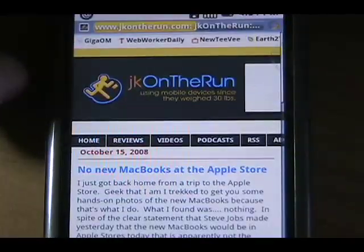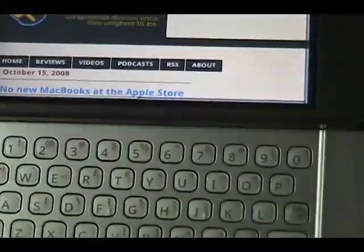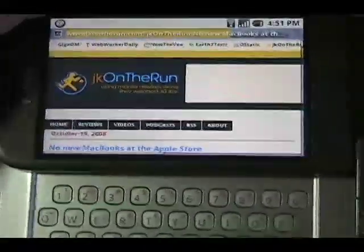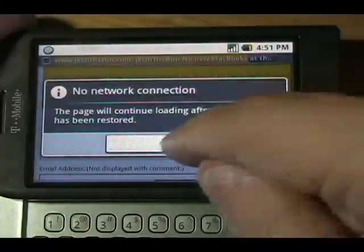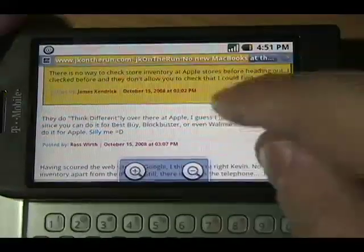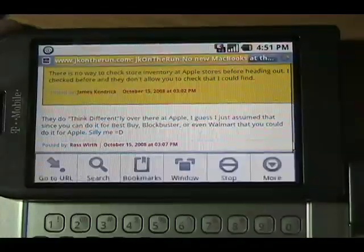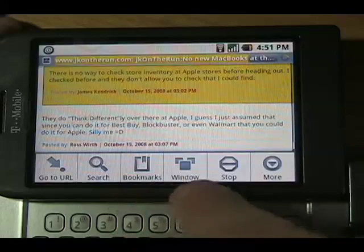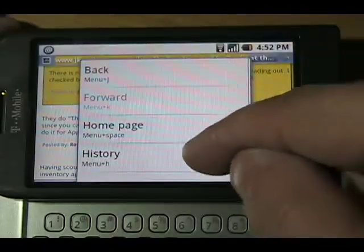If you want to type URLs you have to use the hardware keyboard since there is no on-screen keyboard. We've lost Wi-Fi again — I don't understand this — but to type a URL just hit the menu key and you have options: go to URL, search, bookmarks, window, stop, and more. Under 'more' you can see back, forward, home page, and history.